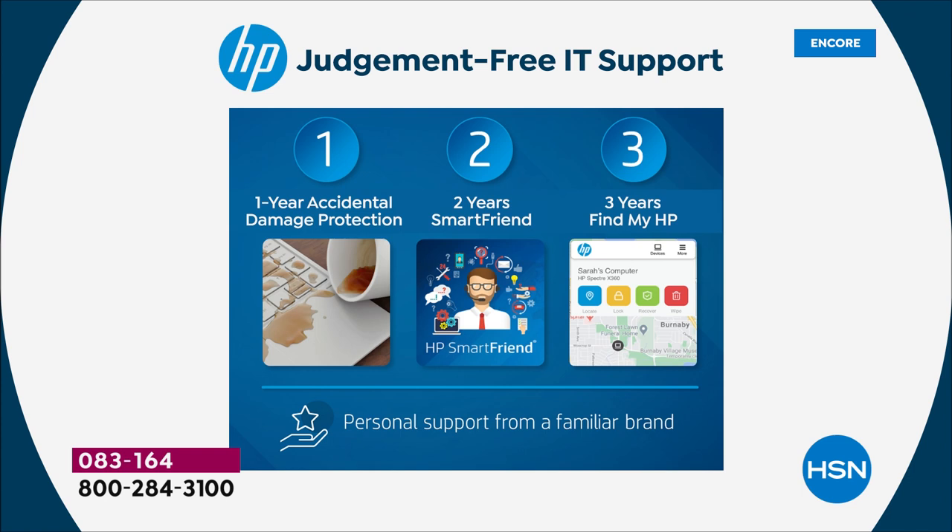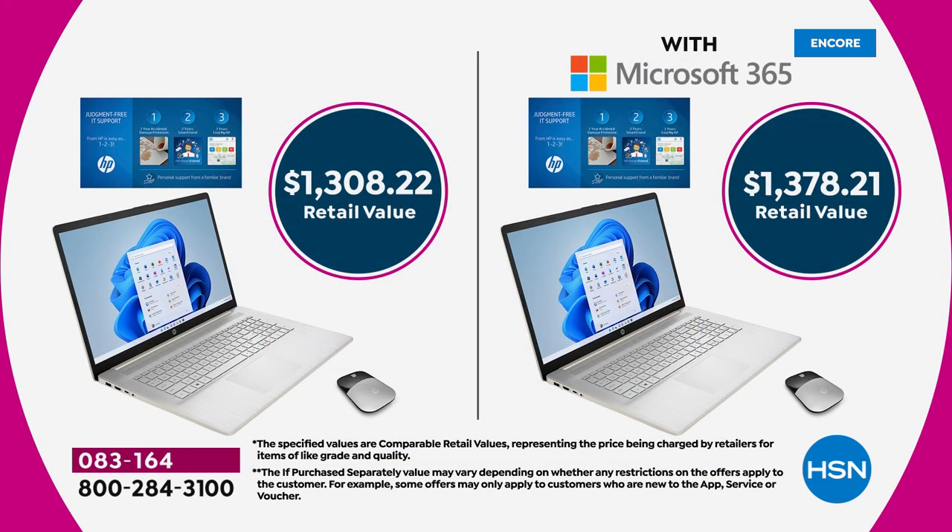Number two is two years of technical support called HP Smart Friend — that's two years of access to an HP technician 24 hours a day, seven days a week. Number three is three years of theft protection with Find My HP. The tech support alone is valued at $359 and the theft protection at $90. You also need to decide: would you like Microsoft Office or not? Most people choose to get it with Microsoft — that's Word, Excel, and PowerPoint.